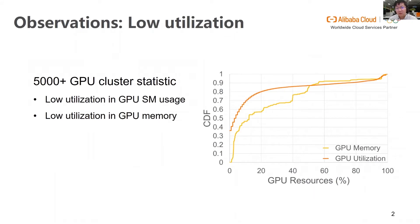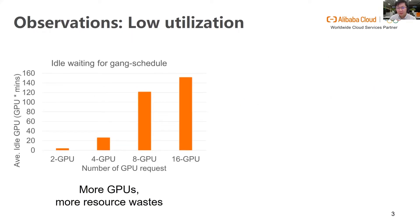To understand the status of shared multi-tenant GPU clusters today, we conduct a profiling on a cluster with more than 5,000 heterogeneous GPUs. As shown in this figure, only 20% of the GPUs are running applications that consume more than half of the GPU memory. For a computation unit, only 10% of the GPUs achieve higher than 80% of GPU utilization. This statistic indicates that both the GPU memory and the computation unit are not being fully utilized, wasting expensive hardware resources.